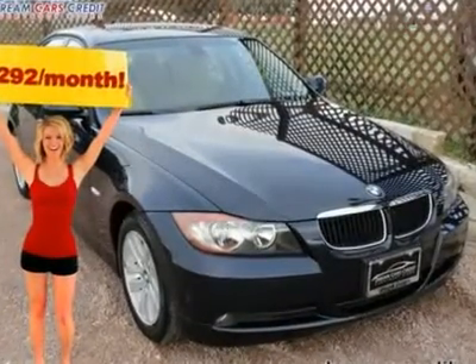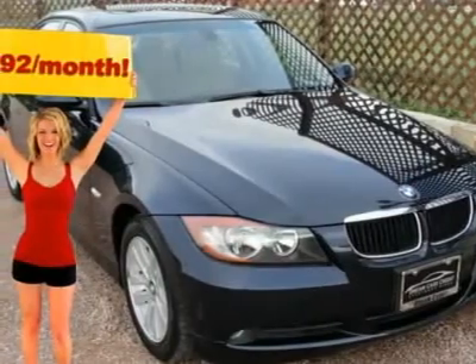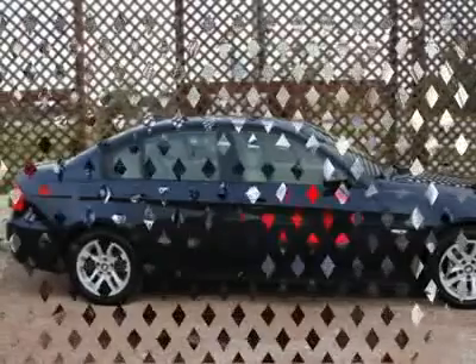$292 per month with free warranty, certified and inspected with available financing. A super clean BMW, low mileage, with a fantastic Carfax report.